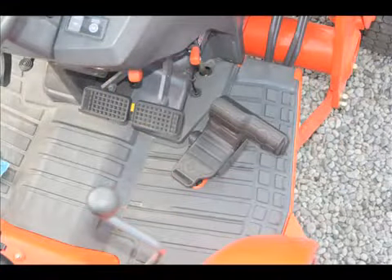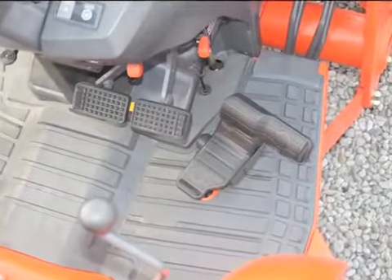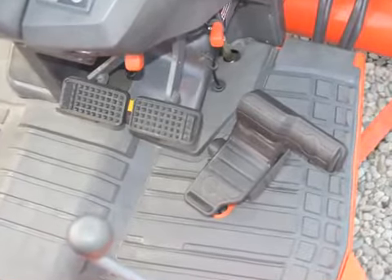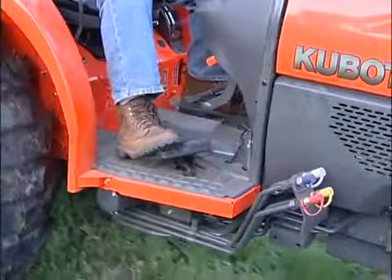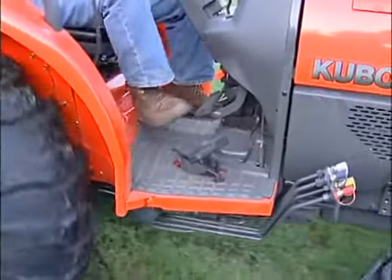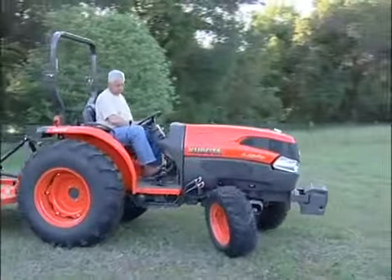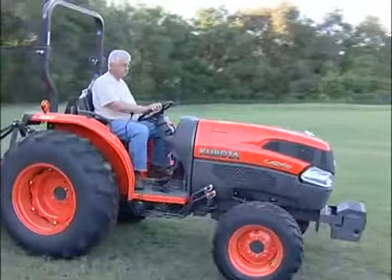Standardized on farm tractors are two brake pedals on the right side. Kubota maintains this standardization. Use of the brakes for turning is simplified by the unique hand-operated cruise control. When the need arises to use an individual brake, simply set the cruise control and activate the desired brake. Your travel speed can be adjusted simply by moving the lever to maintain your desired travel speed.